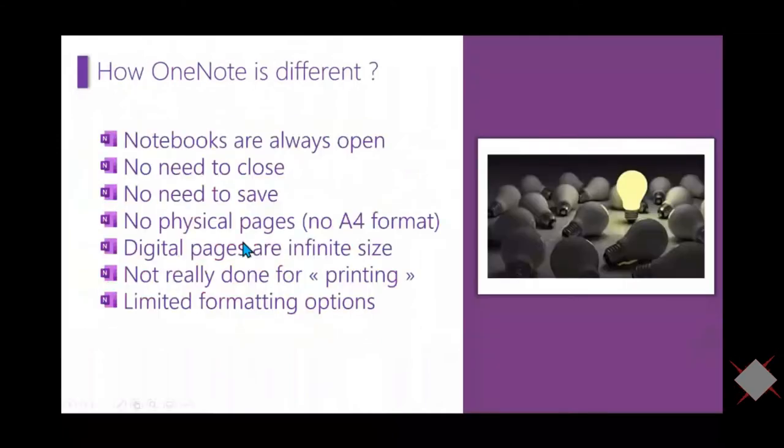How is OneNote different? Notebooks are always open — there's no need to close or save. There are no physical pages like in Word, because you can write anywhere; the digital pages are infinite in size. It's not really designed for printing and has more limited formatting options compared to Word. But if you use macros — which I'll discuss later — you'll be able to format your OneNote.